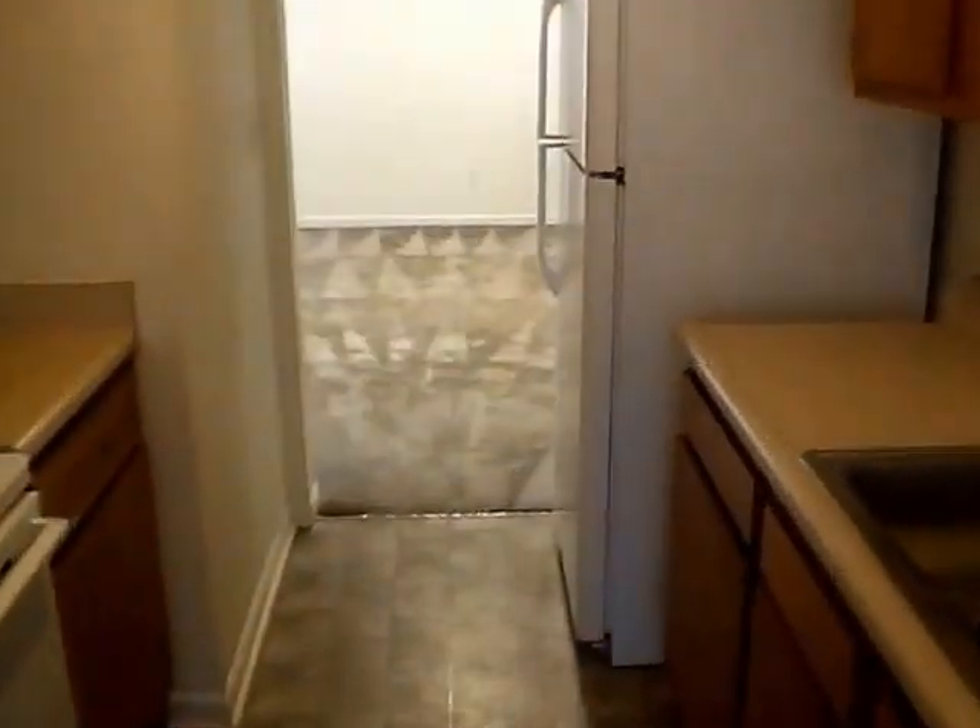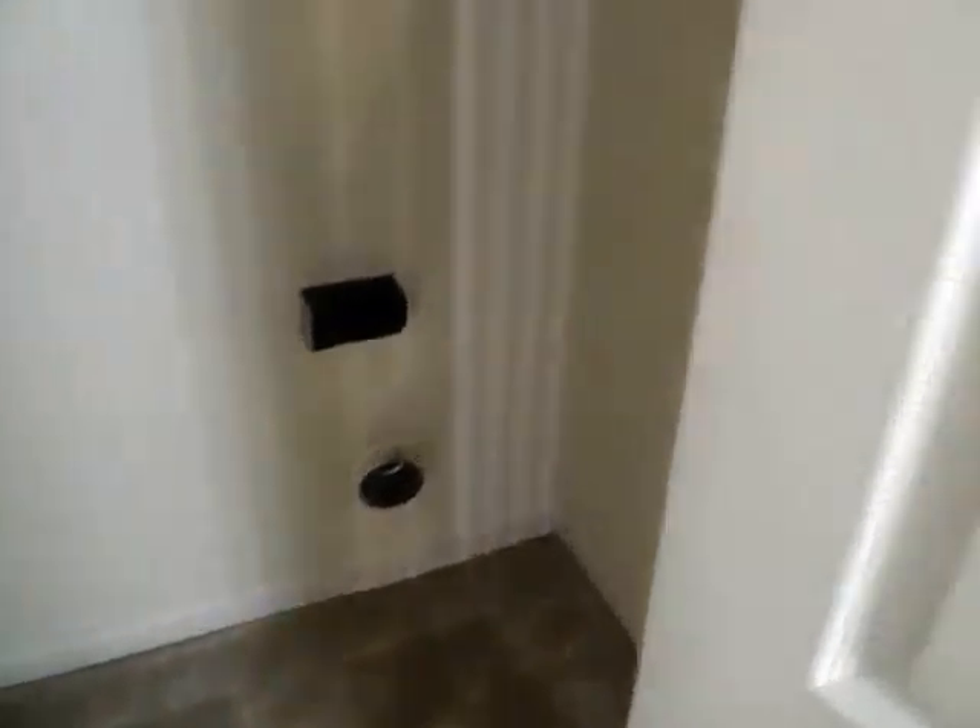Next we'll get to our main bathroom and our two bedrooms. In the hallway, we do have a linen closet as well as our washer and dryer area. It is an electric dryer hookup with a four-prong outlet.